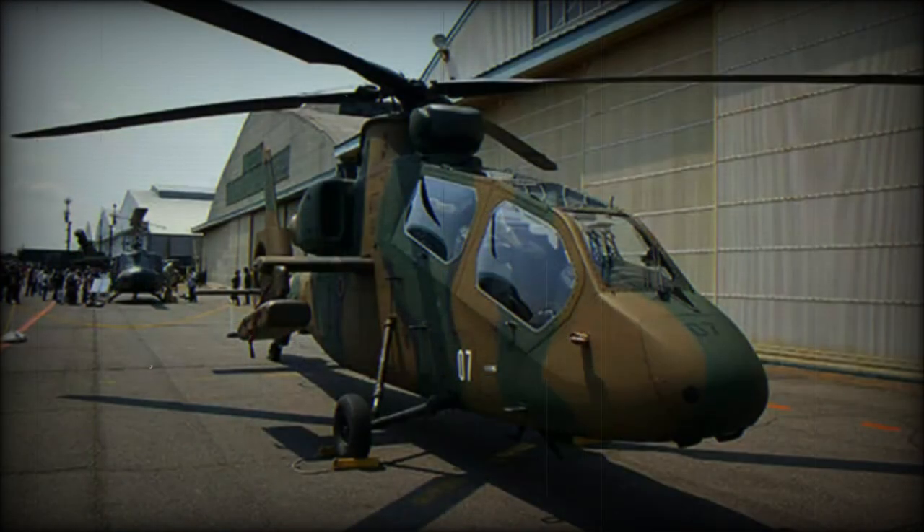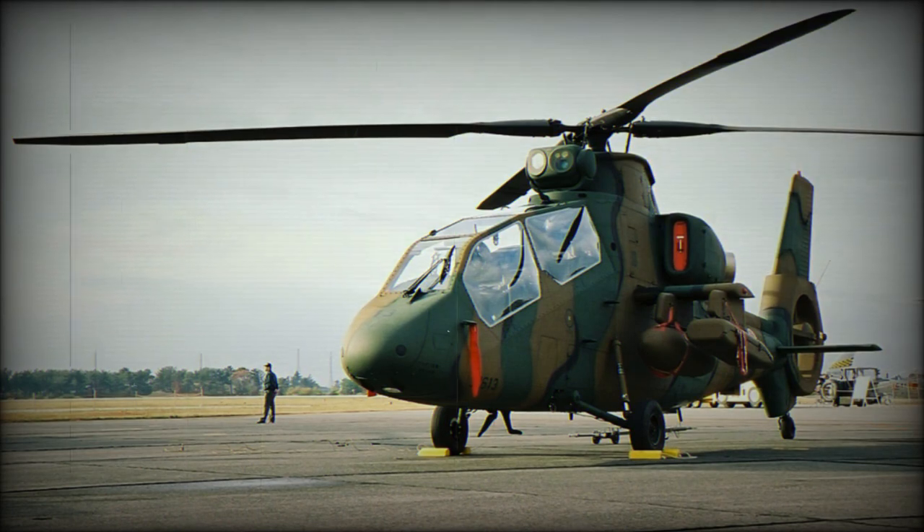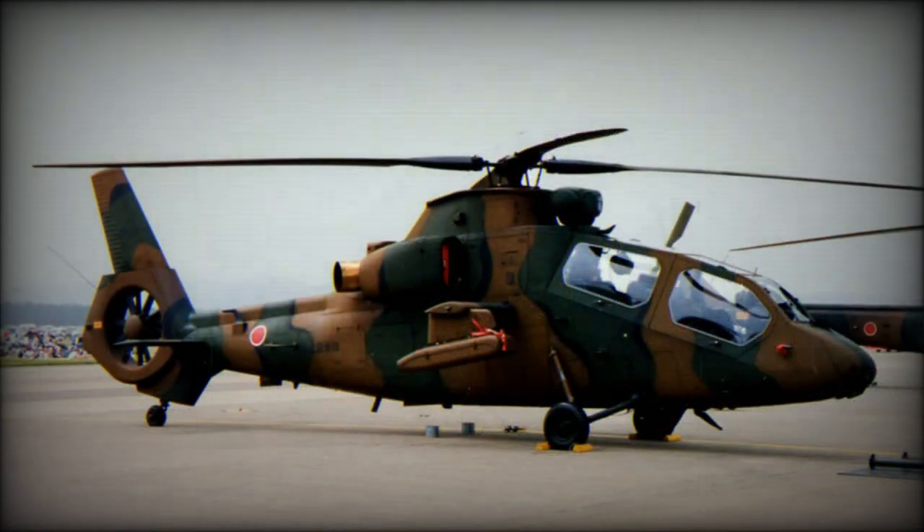The resulting OH-1, nicknamed Ninja, is a conventional machine that is relatively small and of typical gunship helicopter configuration. Its structure comprises, by weight, 40% carbon fiber-reinforced plastics, and it features a fenestron-type tail rotor.